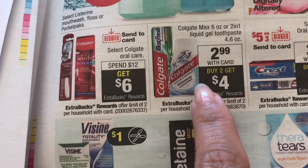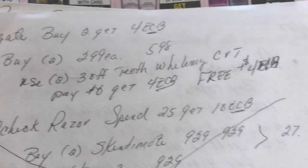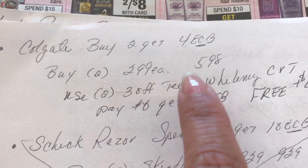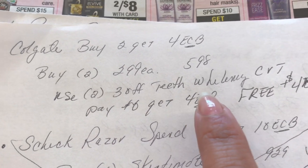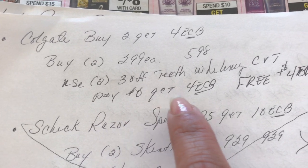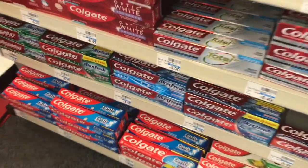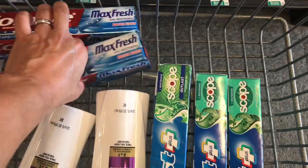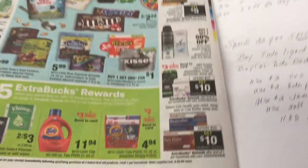The Colgate deal: it's $2.99 when you buy two you get four dollars in ExtraCare Bucks. I'm going to buy two at $2.99 each, coming out to $5.98. I have a two-of-three dollars off teeth whitening CRT that's been attached to the Colgate deal. I'm going to pay zero dollars and get back four dollars in ExtraCare Bucks — free plus a four-dollar money maker. I'm grabbing the Max Fresh ones.